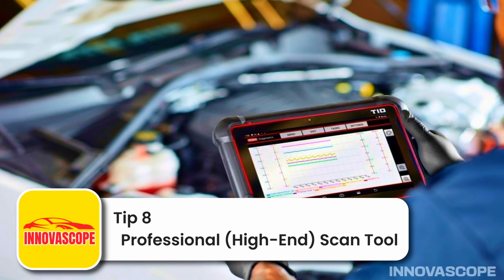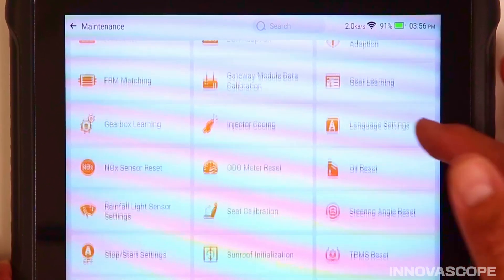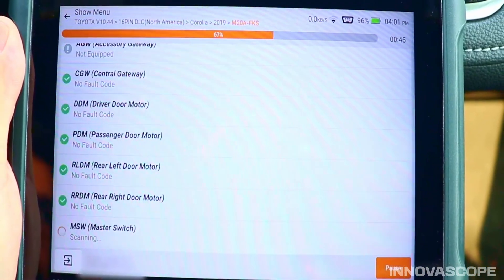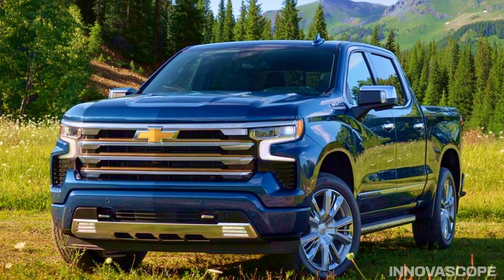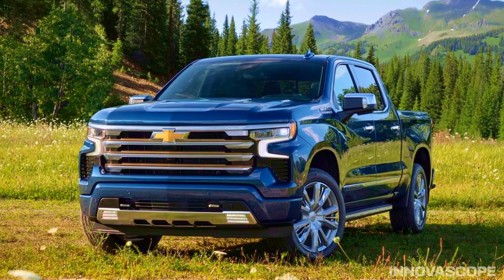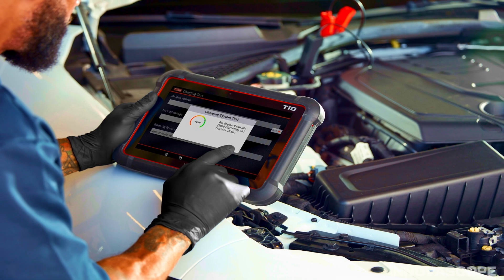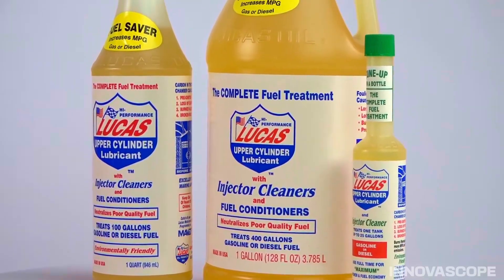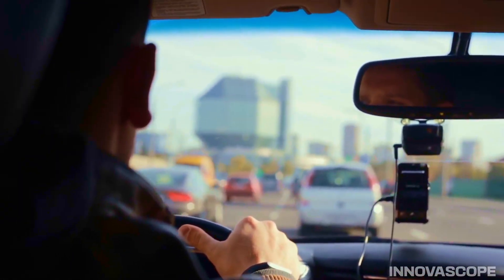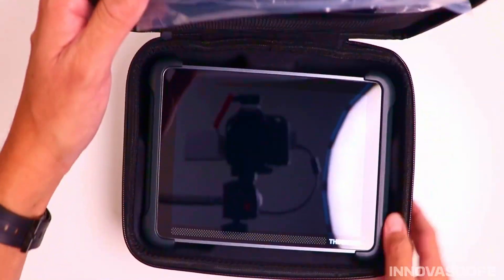Tip 8: Professional high-end scan tool — the ultimate weapon for technicians. A professional scan tool is truly the secret weapon for complex diagnostics and repairs. While significantly more expensive, the data it provides is incredibly accurate and detailed — from fuel trim and ignition advance to misfire counts. An expert used this scanner to inspect a 2023 Chevrolet Silverado, finding the fuel trim adding 6% and an unusual slow ignition advance. The issue was identified as severely dirty fuel injectors. After using Lucas Fuel Treatment and driving the car for 200 miles, the fuel trim stabilized back to 0.7%. This device helps uncover complex issues that common scanners often miss, saving substantial repair costs.